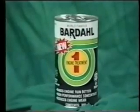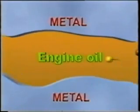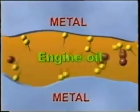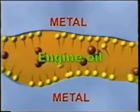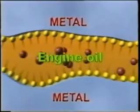Bardal Engine Treatment has the unique Polar Traction formula since its launch more than 30 years ago. Bardal's Polar Traction is a strong chain of special molecules that adheres to all the metallic surfaces inside the engine. It fills up cracks and crevices to smoothen the surface so that there is no chance of unusual heat build-up.